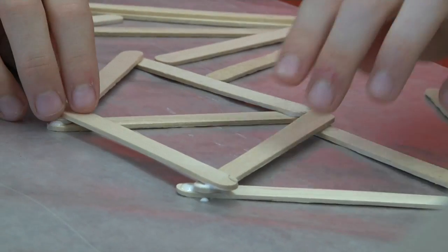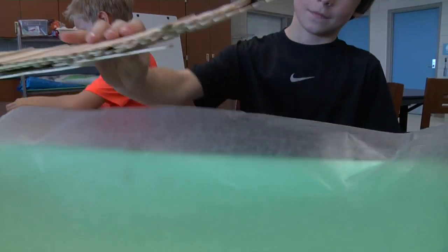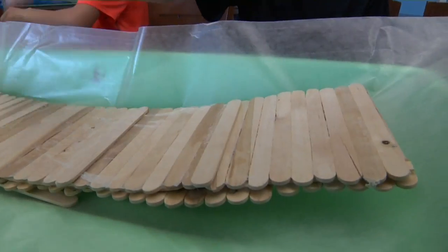Up until this point we've been just trying to work on it to make it as strong as we possibly could. Today we're going to see how other groups do — see how many pounds theirs holds, how many sticks they used, what type of bridge.